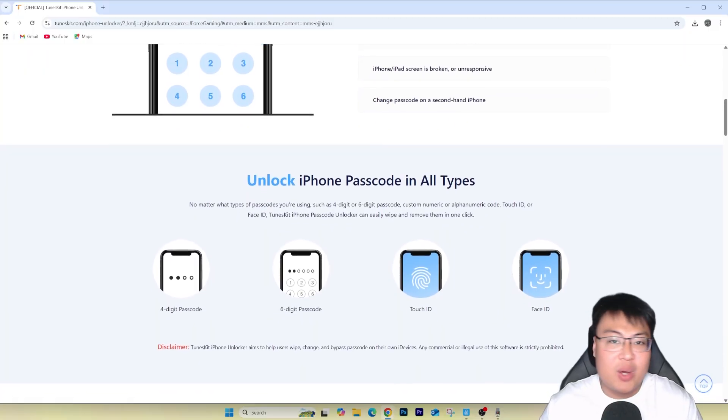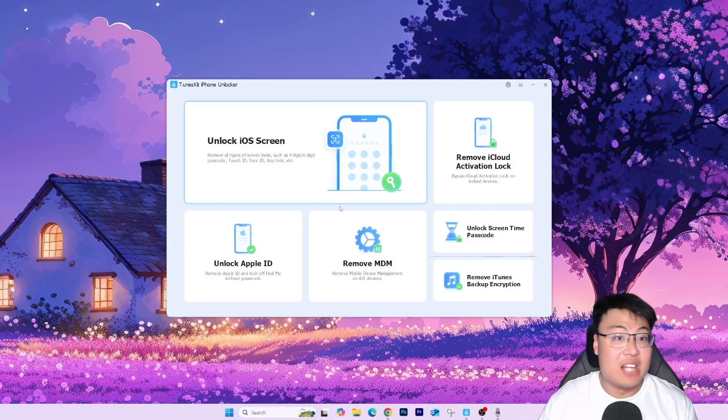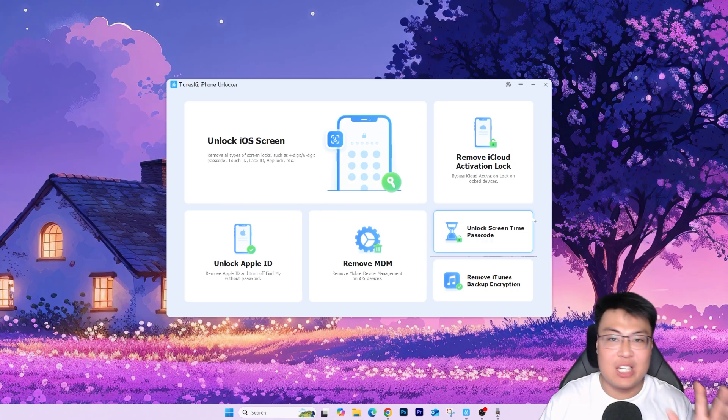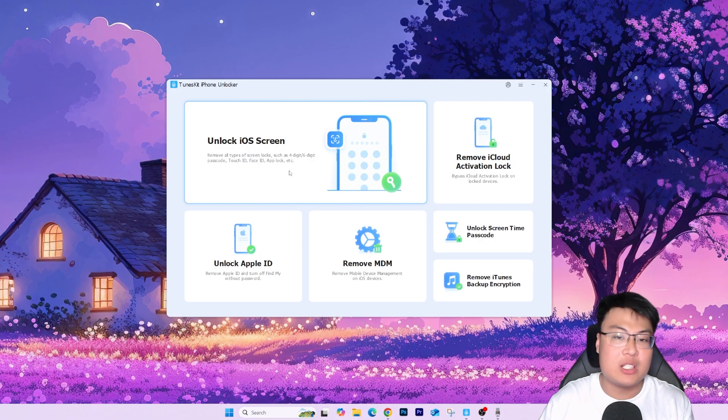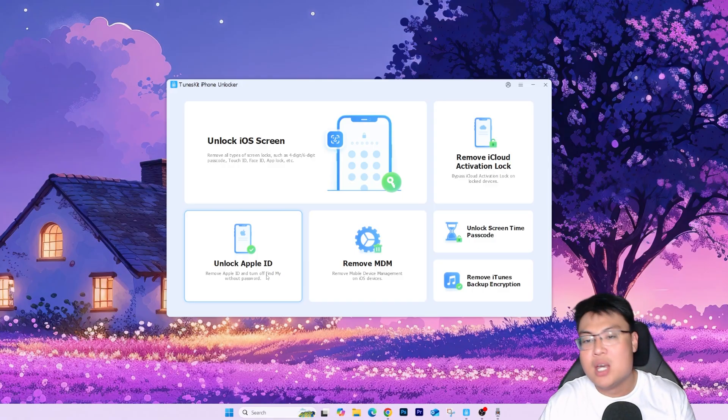Let me show you the software itself. You can see there are a lot of features — not only just the iCloud activation lock removal. What I love about this software is they include everything in one package. They have: unlock iOS screen (useful if someone forgets their passcode), unlock screen time passcode (for when you're locked out after too many attempts), remove iTunes backup encryption, remove mobile device management, and unlock Apple ID. Everything is all in here — it's like an all-in-one iPhone hospital. But today we will be focusing on removing the iCloud activation lock.